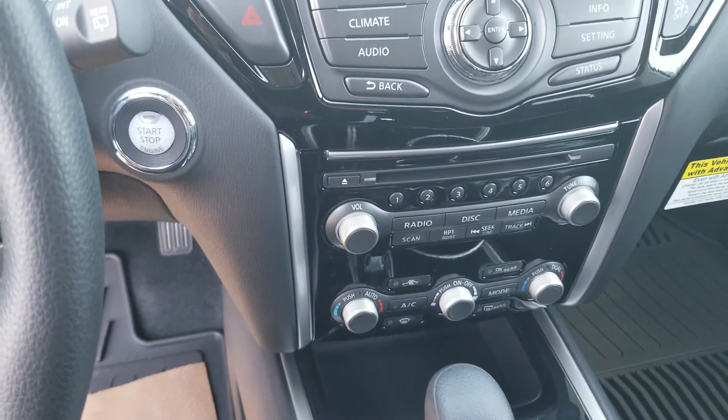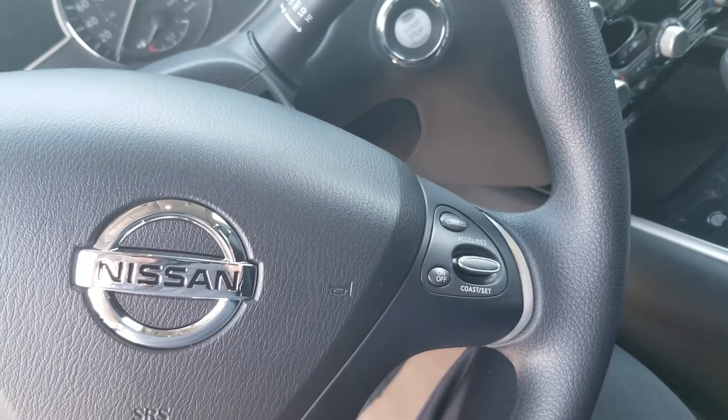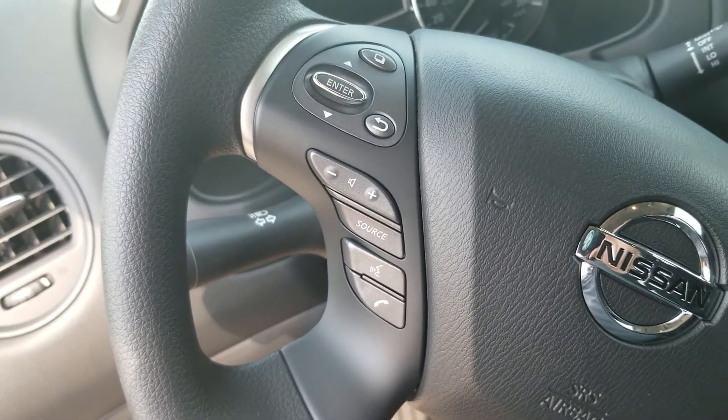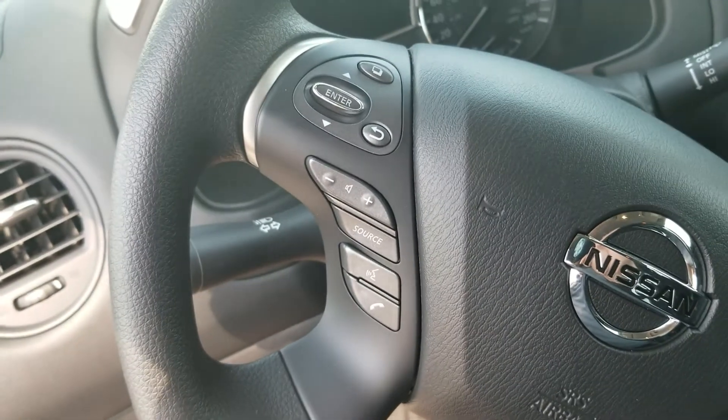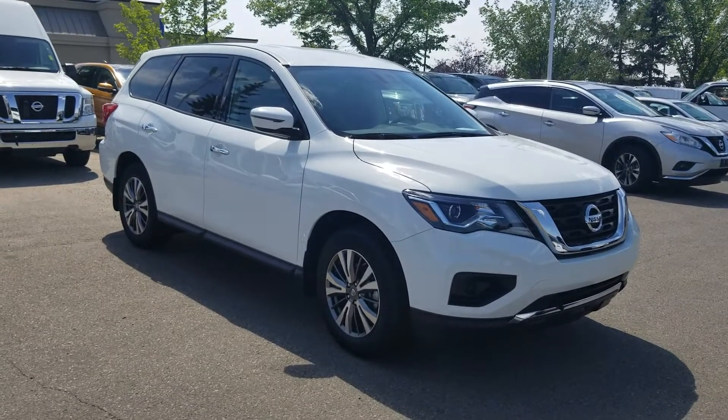There's space for up to six CDs. On the steering wheel you have the cruise control and the controls for the stereo system as well. Thanks Richard for watching this video — it's just a quick little overview, give me a call.